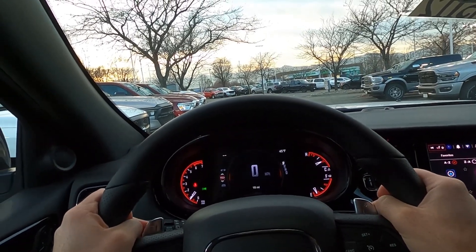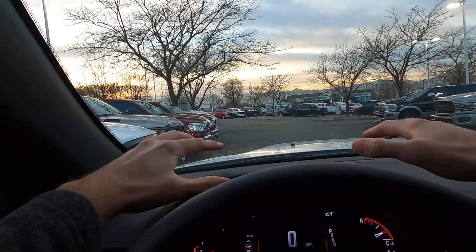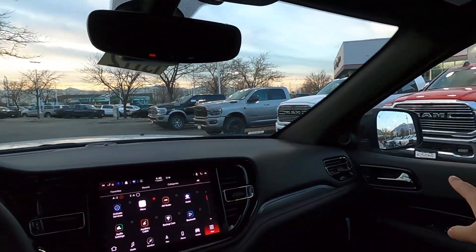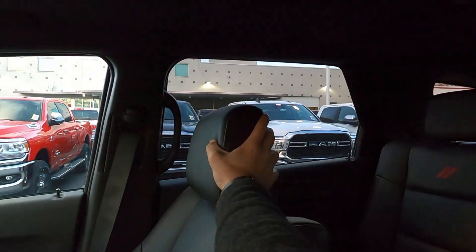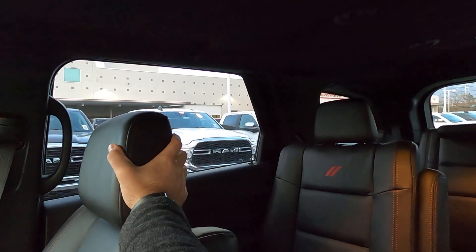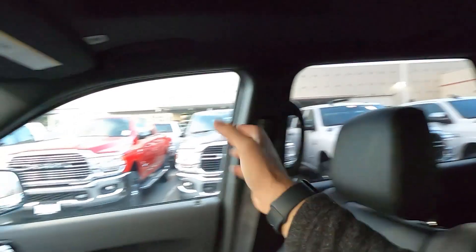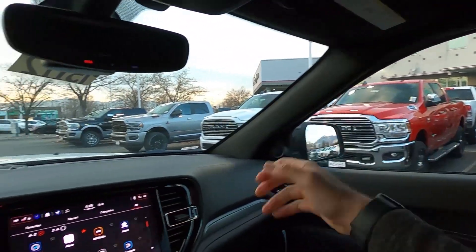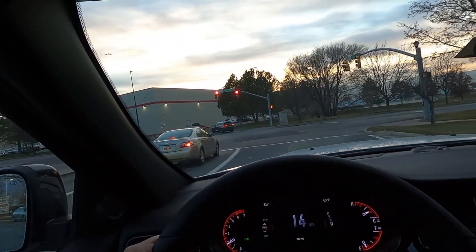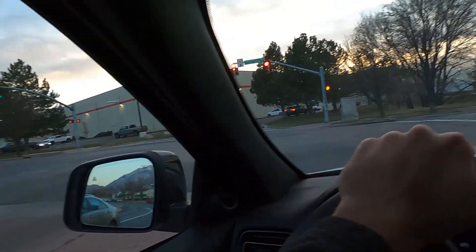Let's talk about visibility before we set off. Visibility over the hood is really good and it's cool to see the venting up there. Visibility through both mirrors is solid and they do have blind-spot monitoring. Visibility out the rear is actually pretty good as well — there's a little blind spot back there, but with the large windows and blind-spot monitoring it's well covered. Let's set off.